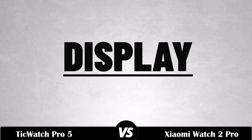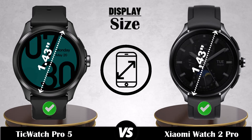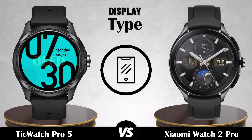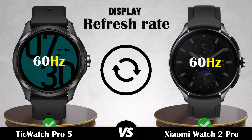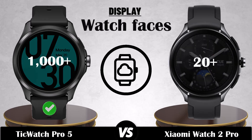Display size, resolution, type, pixel density, refresh rate, brightness, watch faces, always-on display.